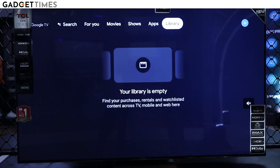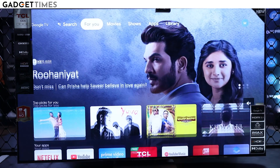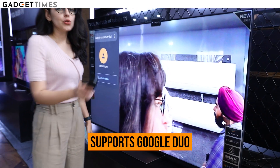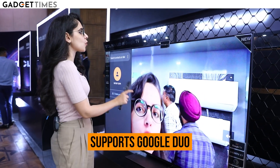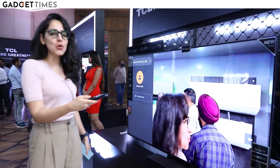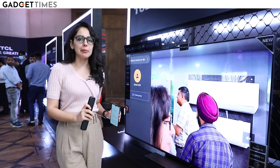Unlike most TVs that just have apps, this TV has both apps and content laid out on screen. It also has an option for Google Duo for video calling — you can see the detachable camera here. I've just switched on Google Duo, which supports video calling with up to 32 people.